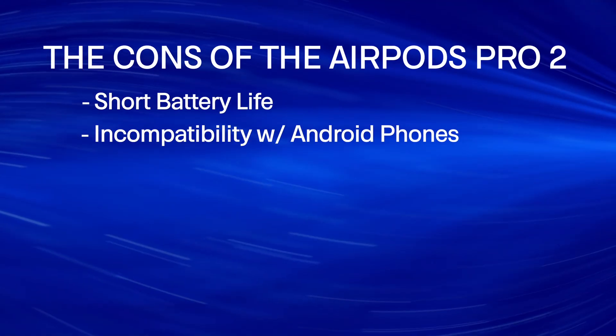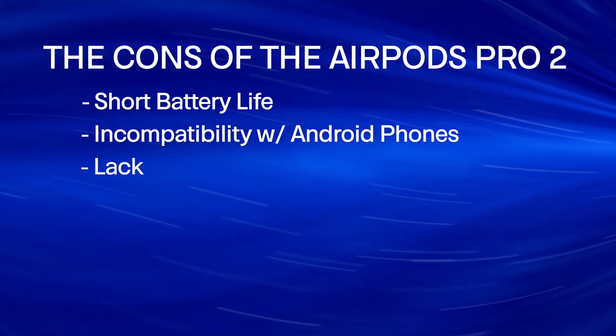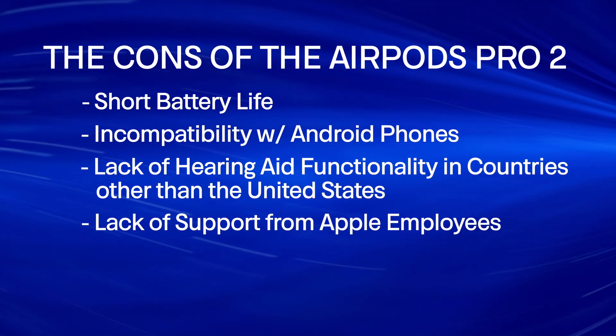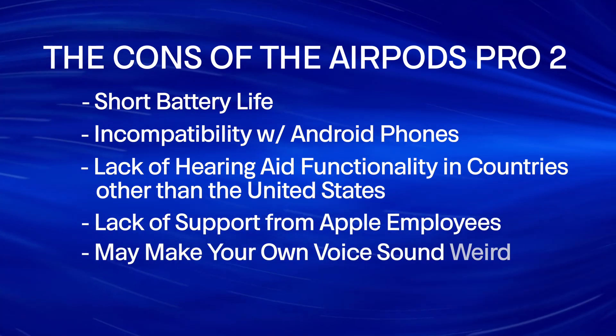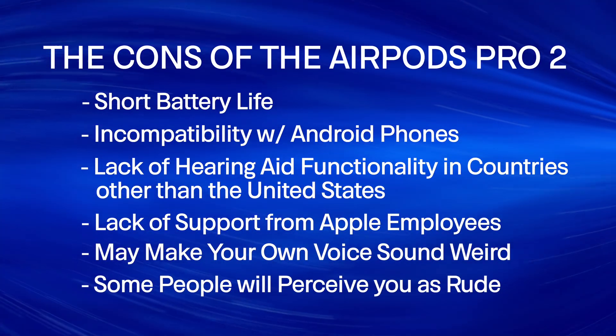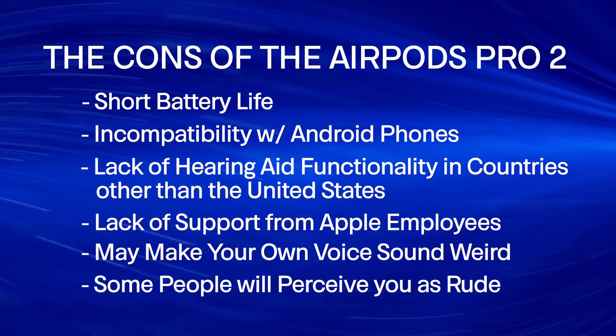Some of the negatives include the short battery life, the incompatibility with Android phones for the hearing aid feature, the lack of hearing aid functionality in countries other than the United States, lack of support from Apple employees, they may make your own voice sound really weird while you talk, and some people will perceive you as rude if you leave them in your ears during conversations. However, most of these negatives are relatively minor and they shouldn't prevent you from using the AirPods Pro 2 as over-the-counter hearing aids if you're a good candidate for them. But there is one negative that I consider to be the fatal flaw.